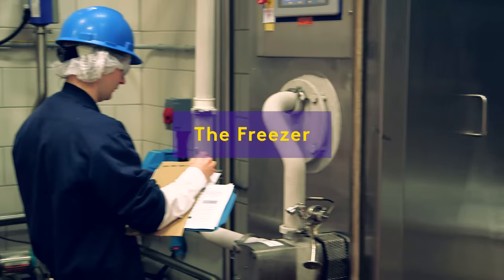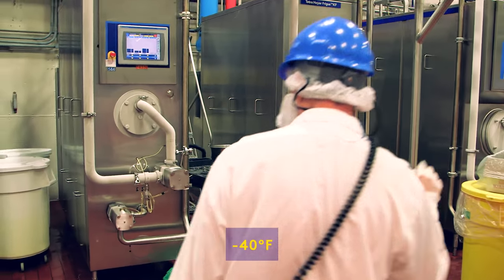Next, it goes to the freezer. At Ben & Jerry's Waterbury Plant, the freezers are 40 degrees below zero.